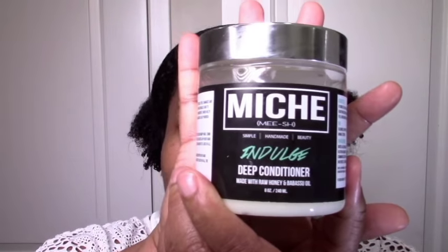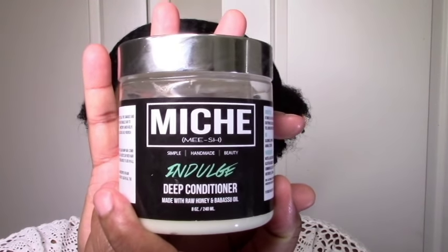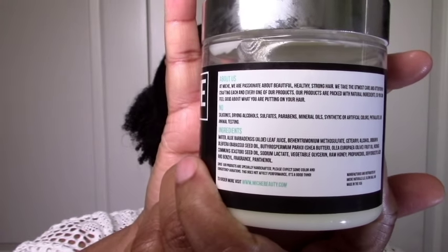Starting off with the deep conditioner — we have the Miche Indulge Deep Conditioner. I love the packaging and I love the names: packaging, names, on point. It has raw honey, which is speaking my language. Simple and good ingredients, which is what I like. I like the scent — it's definitely in the sweet range, sweet and a little earthy. The texture is really nice, really creamy and light. It's not thick at all, not drippy, but it spreads really nicely and penetrates well into your hair. The slip was nice, the moisture and softness were great.